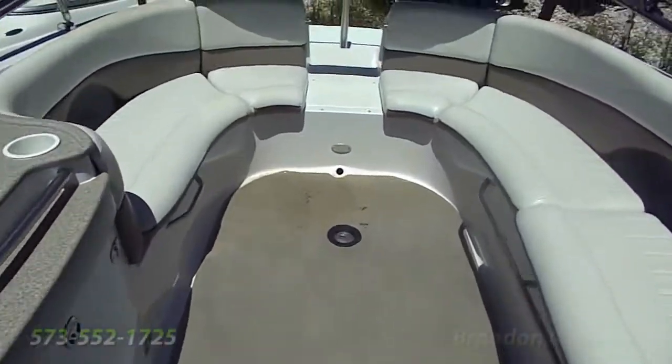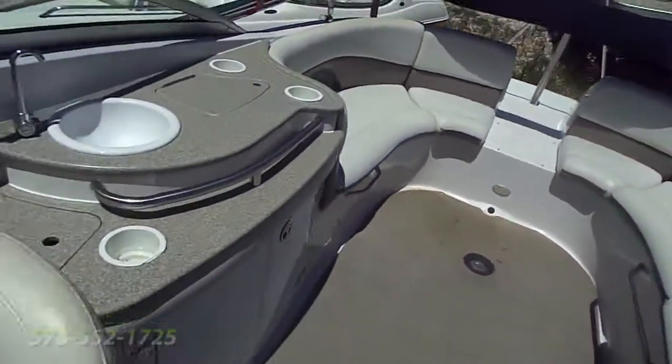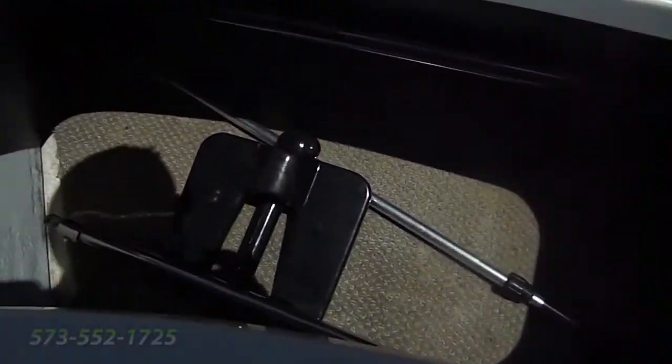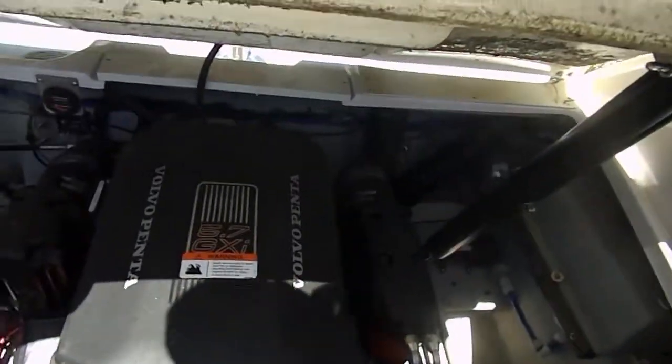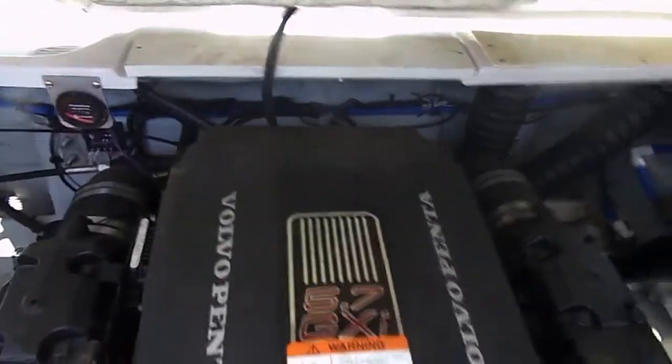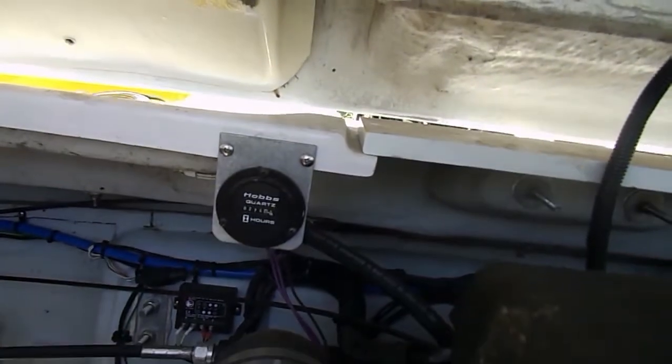Let's take a look at that engine. It's got a 5.7 GXI — 320 horsepower Volvo. Nice and clean in there. Taking a look at the hours: 274 hours. Well, there she is.